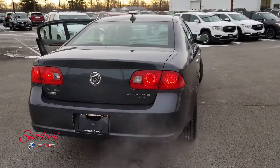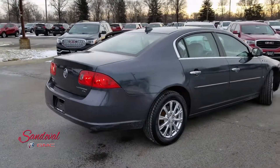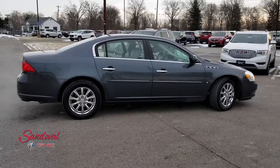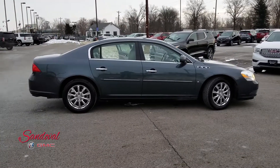So that's our Buick Lucerne. If you want to come check it out give us a call here at 614-864-9200. You can always leave a comment down below and don't forget to subscribe. This has been Jeremy at Sandoval Buick GMC and you have a great day.